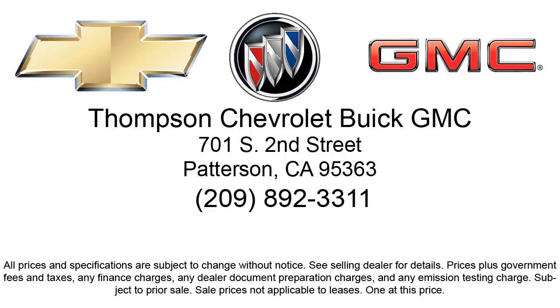So come visit us today. We're located at 701 South 2nd Street in Patterson.